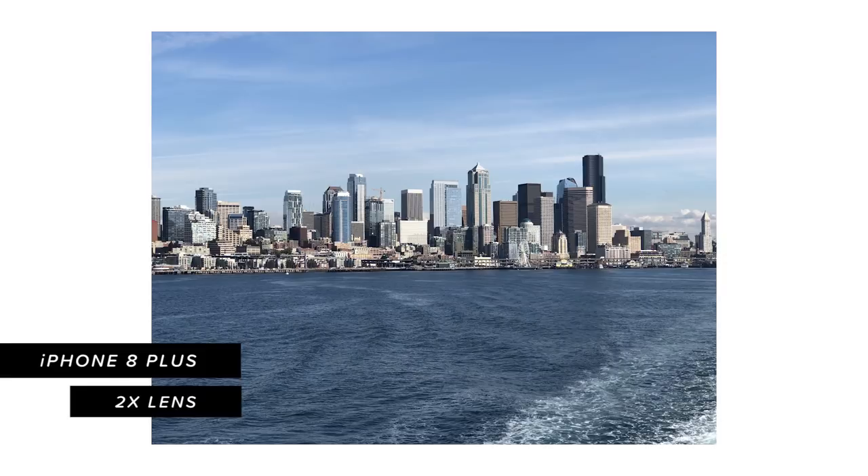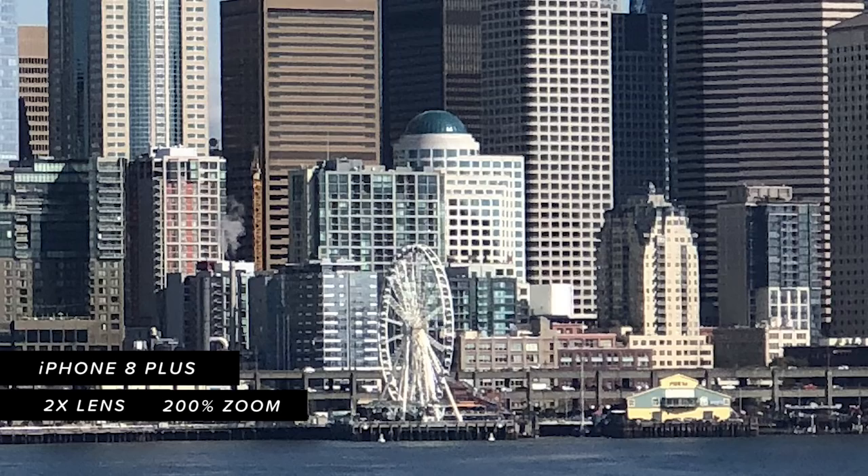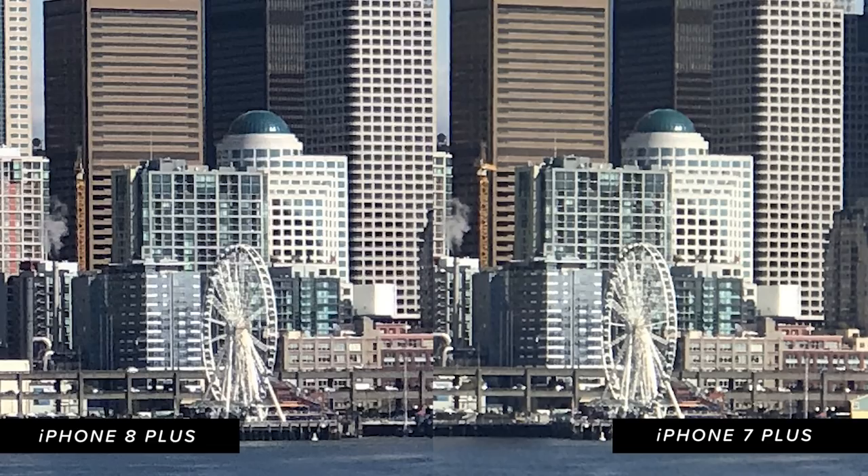The next image we captured used the telephoto lenses built into both phones, and we noticed similar things — the iPhone 8 Plus was still a little bit sharper, but both produced pretty great images.